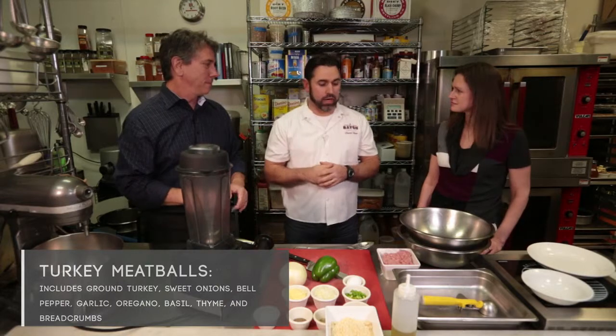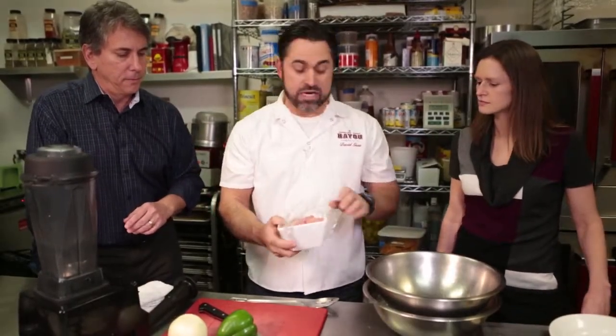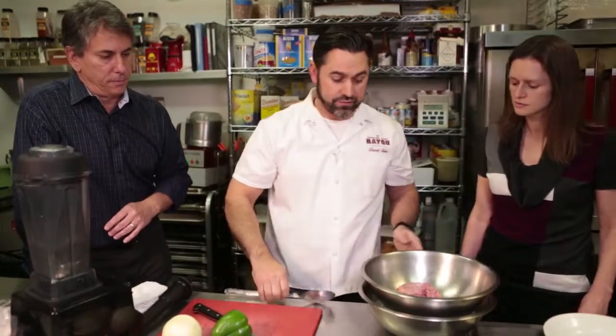Turkey meatballs — something we do at the restaurant. We do blackened turkey meatballs, but there are a lot of variations. We'll highlight those variations and allow people to play around. If you don't like it spicy, cut out the heat. This is the way we do it here at the restaurant; it's a very popular item. We've got some raw ground turkey — it's a nice lean meat, about 7% fat to 93% protein.